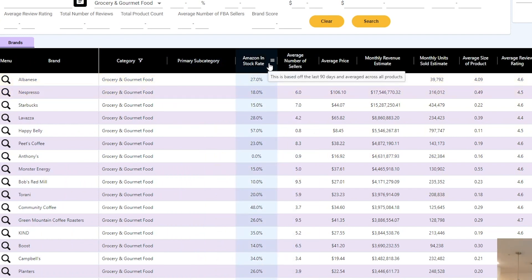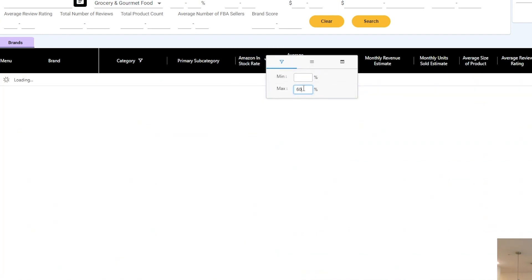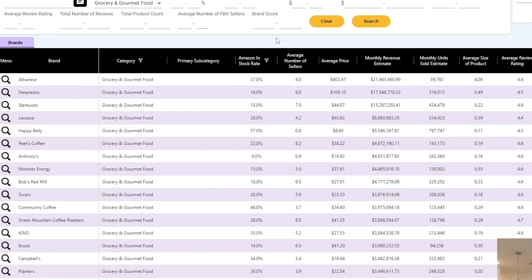The first filter we're going to set is Amazon In Stock Rate to a maximum of 60%. That just means Amazon has been in stock across all the listings for that brand a maximum of 60% of the time over the last 90 days. Something to keep in mind is these filters aren't perfect, so we'll actually go in and double check that these filters are accurate within the actual Amazon page.